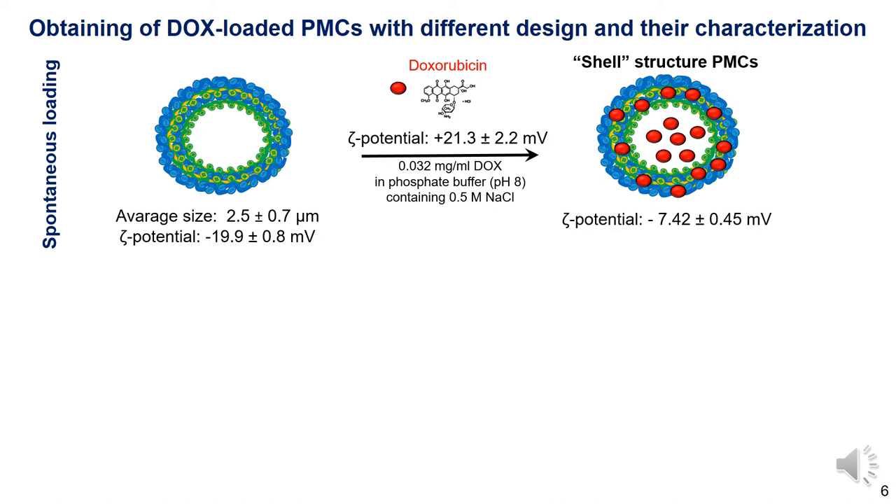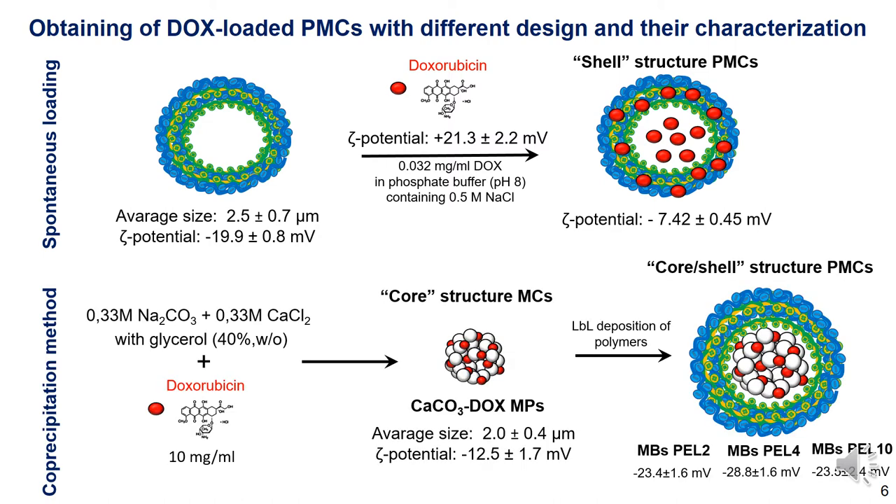Alternatively, doxorubicin encapsulation was performed by coprecipitation during the synthesis of calcium carbonate microparticles. The calcium carbonate microparticles were obtained by crystallization of sodium carbonate and calcium chloride solutions, with glycerol added to the reaction mixture as a thickening agent. The doxorubicin solution was also added to the reaction mixture.